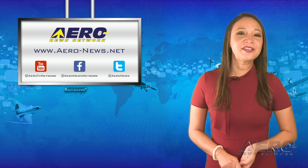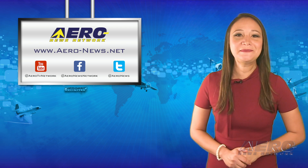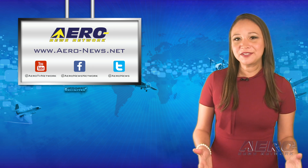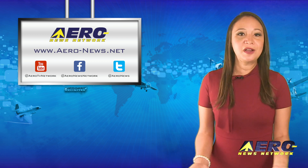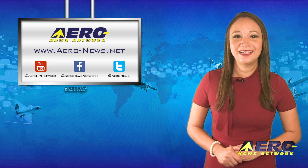And that does it for our show today. Thank you for joining us. I'm your host, Kimberly Kay. As a reminder, Airborne Unlimited is currently operating on our winter programming schedule. If you have a story suggestion for Airborne Unlimited or any of our shows, or just want to say hi, please send us an email at jim@airnews.net. See you next time.